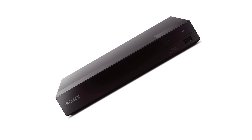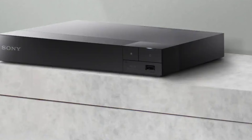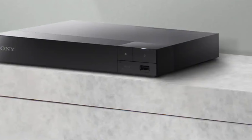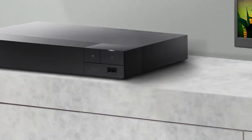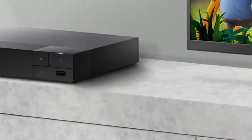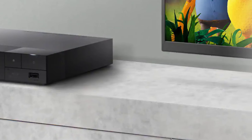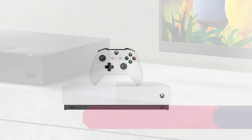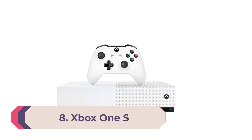The Sony BDP-S3700 offers internet streaming with access to apps like Hulu, YouTube, Vudu, and Netflix via wired or wireless network connectivity. The BDP-S3700 also incorporates screen mirroring via Miracast, which allows you to share content from your smartphone. In addition, you can access media content stored on other network-connected devices such as PCs and media servers.